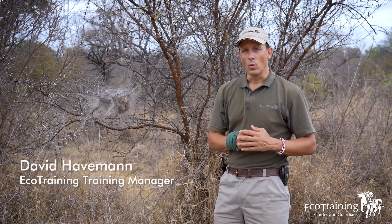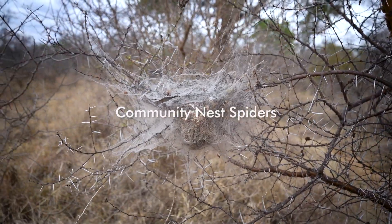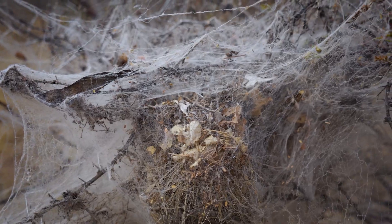Greetings everybody. Welcome to another edition of Encyclopedia, the Halloween version. What we have here are community nest spiders. There are hundreds of tiny little spiders all living together in this huge nest.